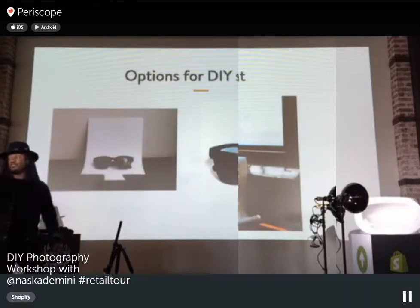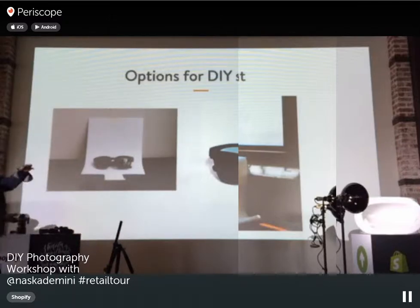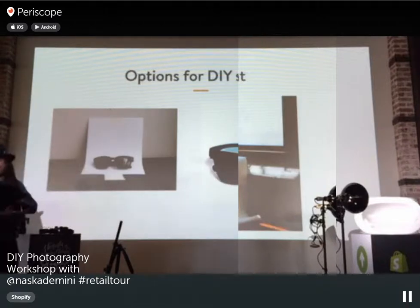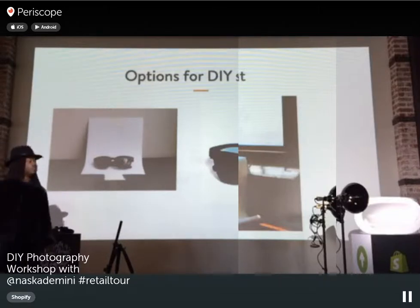Here's an example if you don't have a full studio setup. We took a piece of printer paper, taped it against the wall, and created a seamless effect without bending the paper. We placed sunglasses on top to create a seamless white backdrop. You don't have to have a big studio space — once you understand seamlessness, you can create it yourself wherever you go.